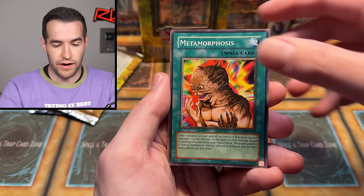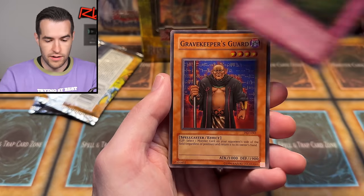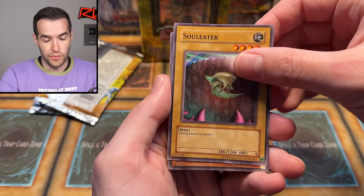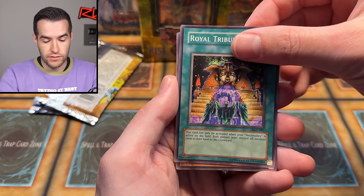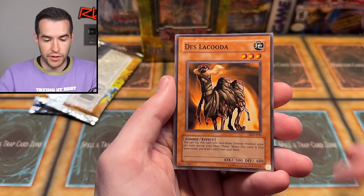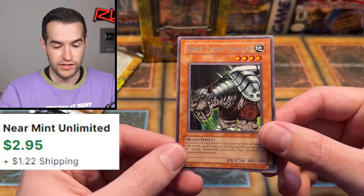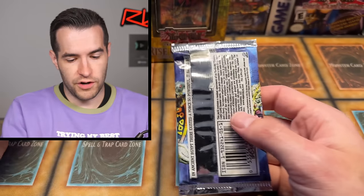This is a pretty awesome start. We have Servant of Catabolism, Disturbant Strategy, Gravekeeper's Guard, Soul Eat the Living Wonder of Mystery, Arsenal Bug, Royal Tributes, Dest Lacuda. Will we get a foil in our first pack? King Tiger Wonghu — that's a good one as well. Pretty good rare. Not a bad pack for really not having anything.